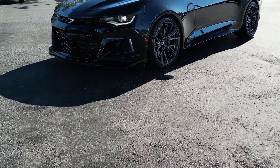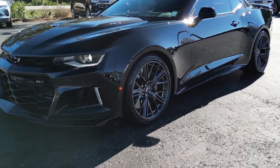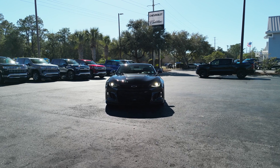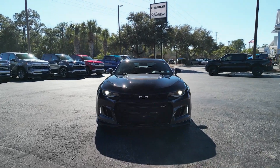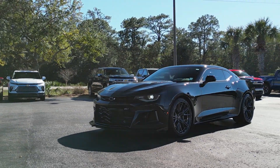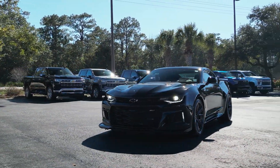Are you ready for some muscle car madness? Because today we have a real treat for you. Introducing the 2018 Chevrolet Camaro. This black beauty is locally owned and serviced, and it has only 36,000 miles on the odometer. Let's take a closer look.